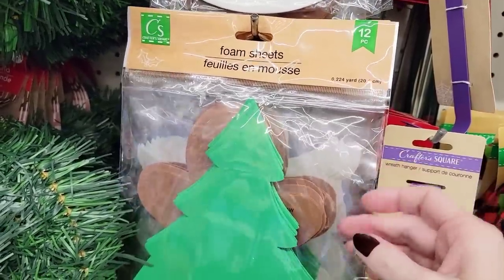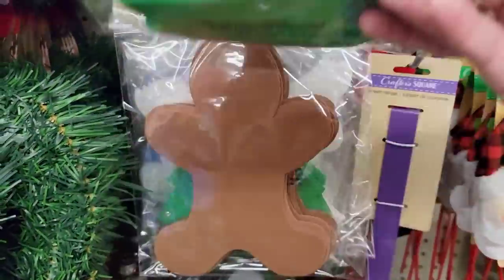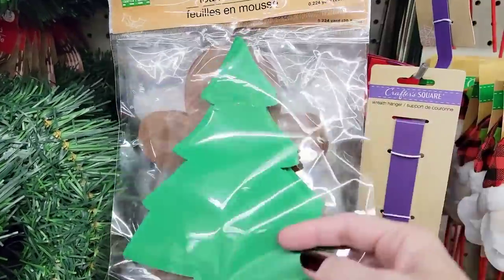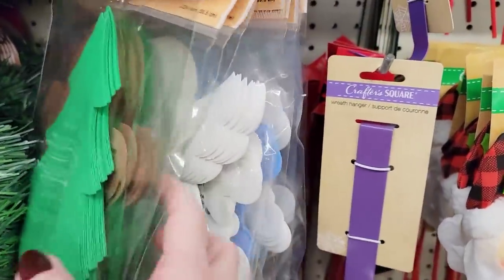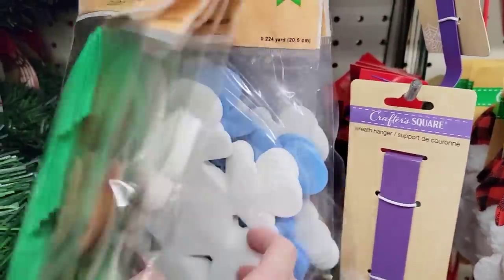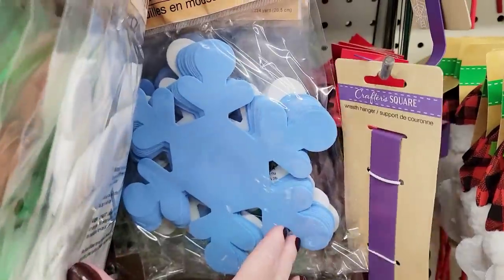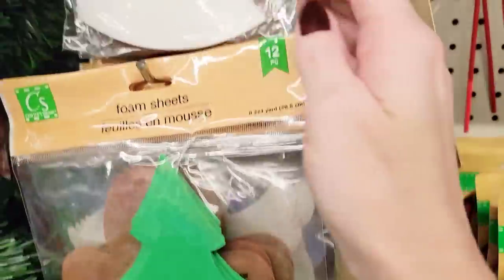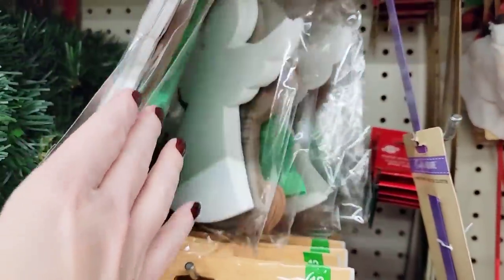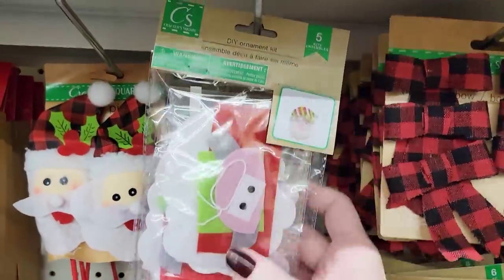Here are some foam sheets — you get 12 per pack. These are by Crafter Square. They have the gingerbread. You can always add your own pictures on there, put messages on there, hang them from your tree, tape them to your wall, hang them from your ceiling. You've got the white snowflake, the blue snowflake, and the white angels. So if you have any loved ones up in heaven, you can put their names or pictures on there.